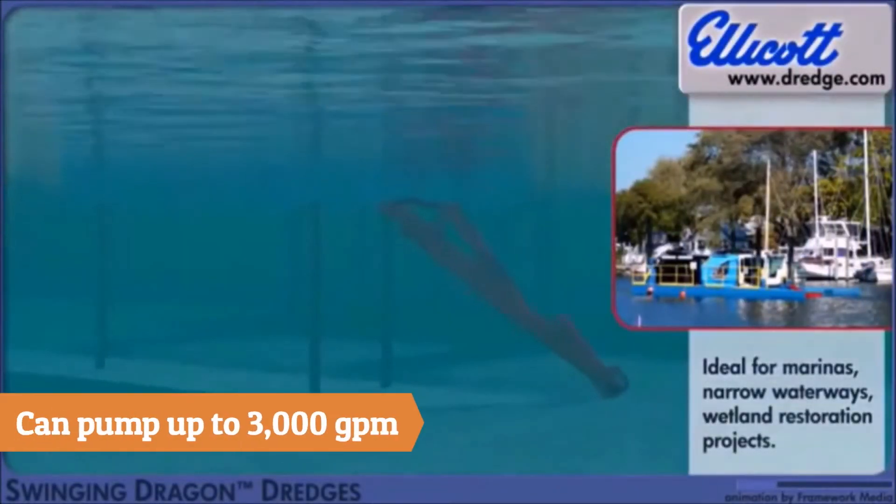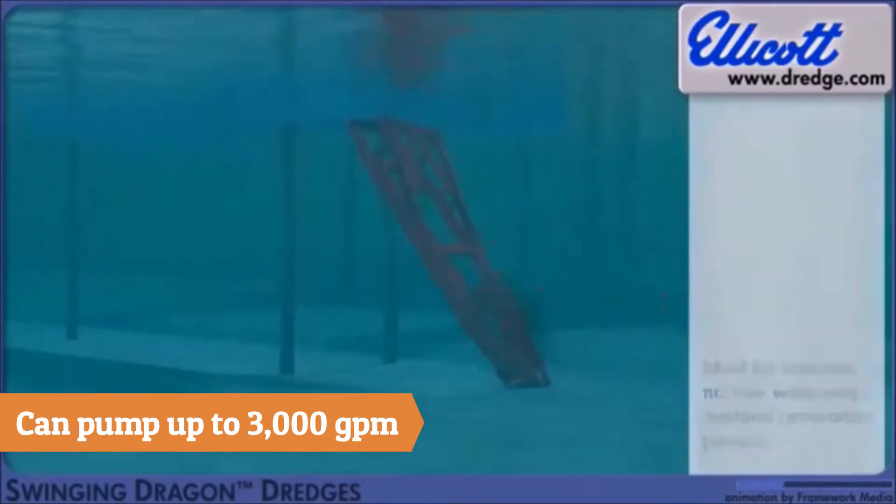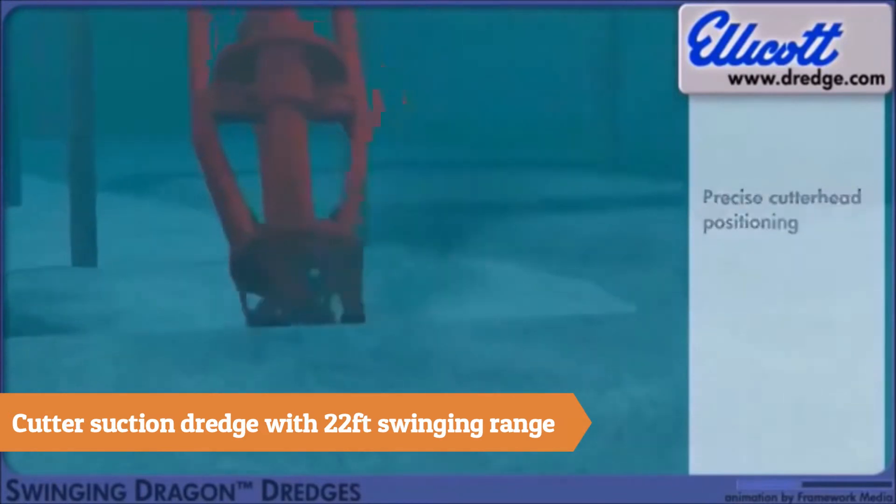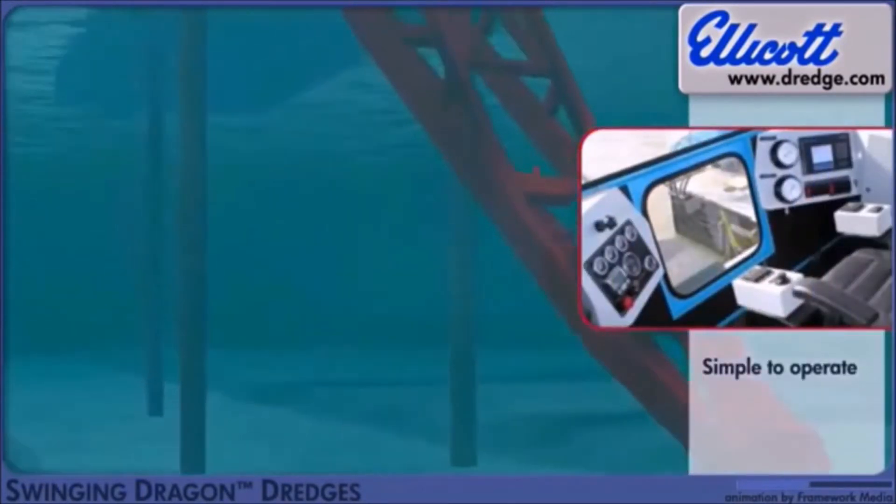The pump operates at up to 3,000 gallons a minute with 150 feet of head. The powerful cutter head has a swinging range of up to 22 feet, allowing for more dredging in one spot.